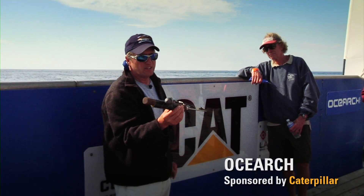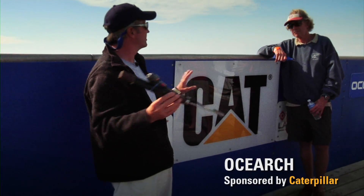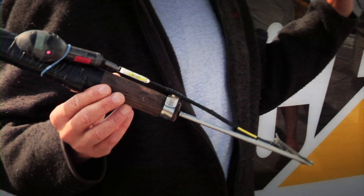This is a data logger. It compiles information on depth, temperature, and light levels and stores it. And I do a retrospective three-dimensional analysis on what the shark did.